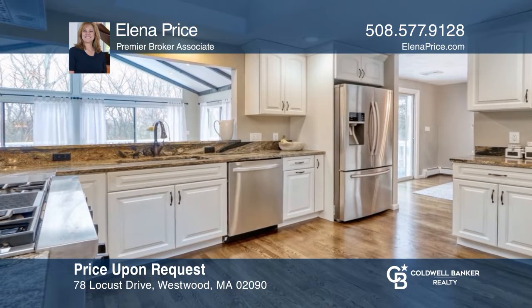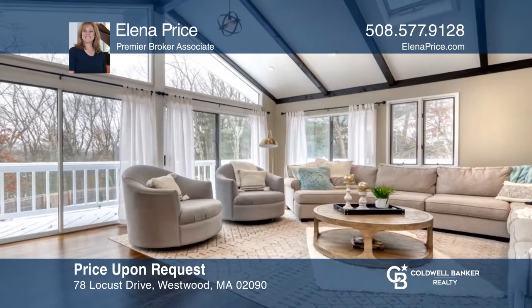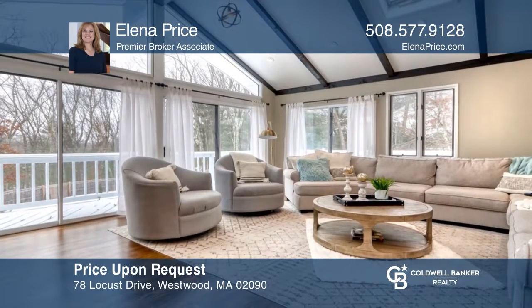Move right into this popular Martha Jones neighborhood. This fully renovated home has amazing space, both inside and out. Learn more when you tour with Elena Price.